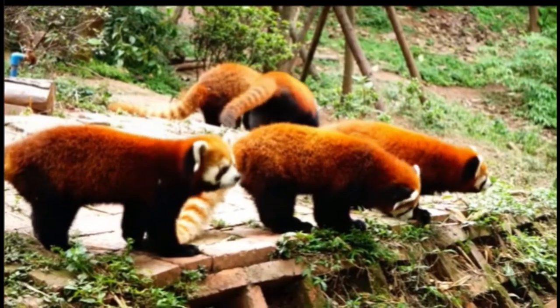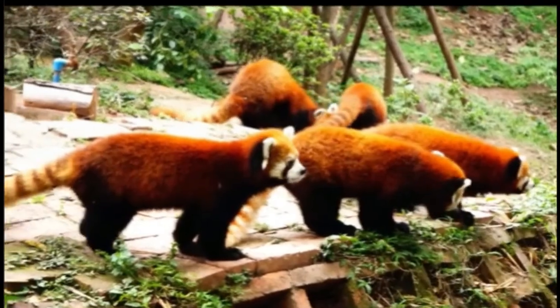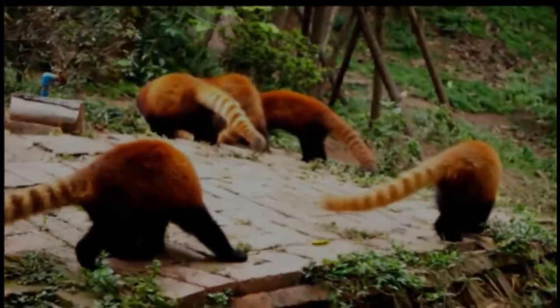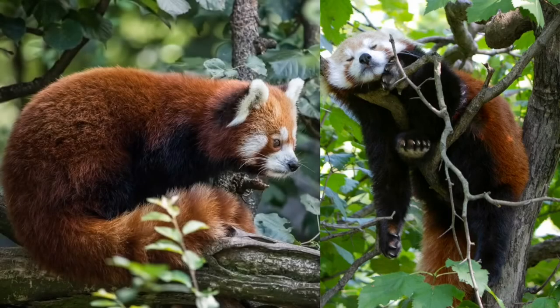It has a head-body length of 51 to 63.5 cm (20.1 to 25 inches), with a 28 to 48.5 cm (11 to 19.1 inches) tail. The coat is mainly red or orange-brown with a black belly and legs. The face is mostly white and has red marks that stretch from the eyes to the corners of the mouth. The inner ears are covered in white fur with a red patch in the center. It has moderately long whiskers around the mouth, lower jaw, and chin. Its bushy tail has alternating rings of red and buff. The coloration serves as camouflage in a habitat with red moss and white lichen-covered trees.